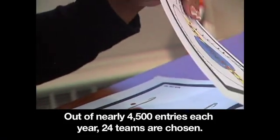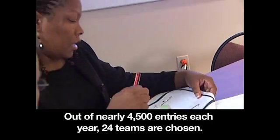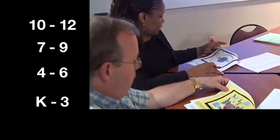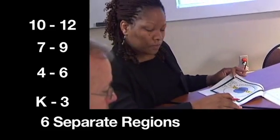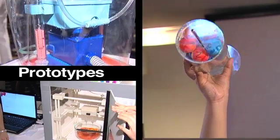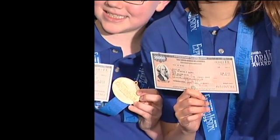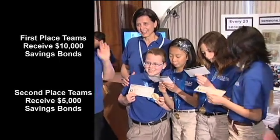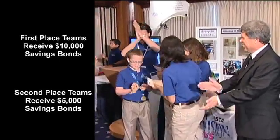Out of nearly 4,500 entries each year, an Exploravision judging committee selects 24 teams — one for each grade level category: 10 through 12, 7 through 9, 4 through 6, and K through 3, in six separate regions. These regional winners go on to create websites and prototypes to bring their visions to life. From here, the final first and second place winning teams are chosen. Each member of the first place teams receives a $10,000 US savings bond, and members of the second place teams receive $5,000 bonds.